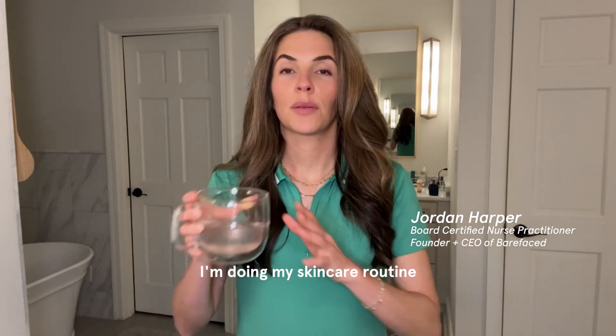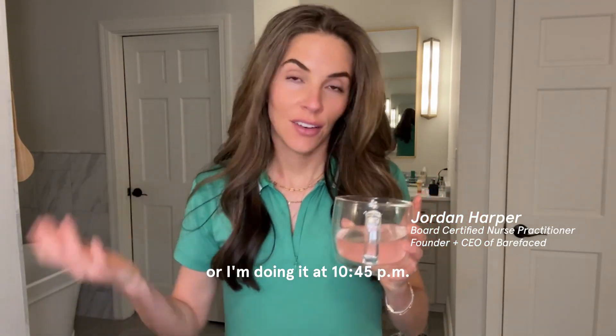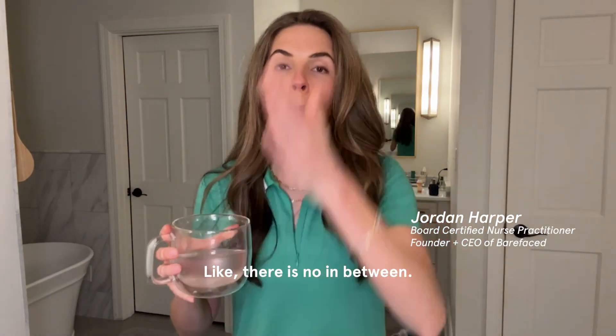It can really go either way. I'm doing my skincare routine at like seven, or I'm doing it at 10:45 and I should have been asleep 45 minutes ago. Like there is no in between tonight. It's 10:45.